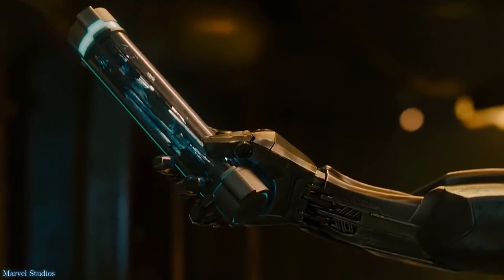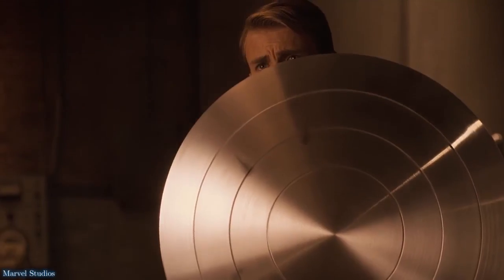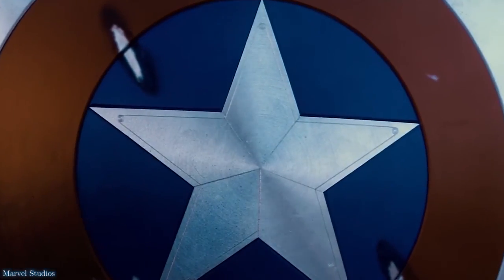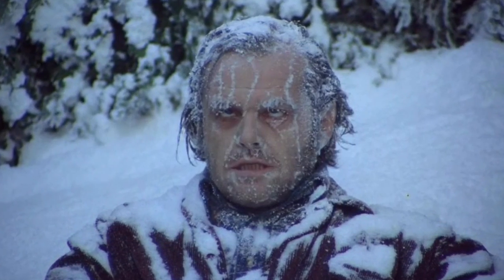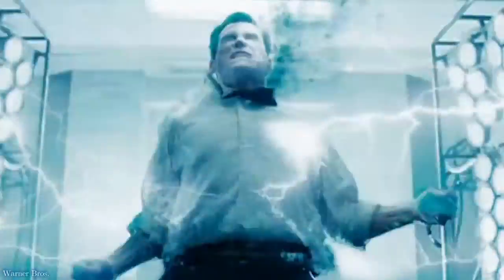Vibranium. It's an amazing fictional metal in the Marvel Cinematic Universe, with the ability to absorb any kinetic energy directed towards it and all vibrations. As I mentioned when examining Captain America's shield, that latter property would be deadly — it would freeze anyone that came into contact with it down to absolute zero, and then cause them to vaporise.